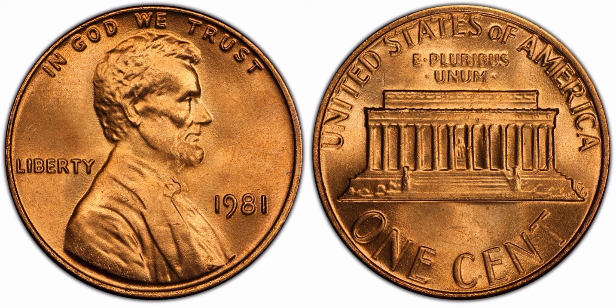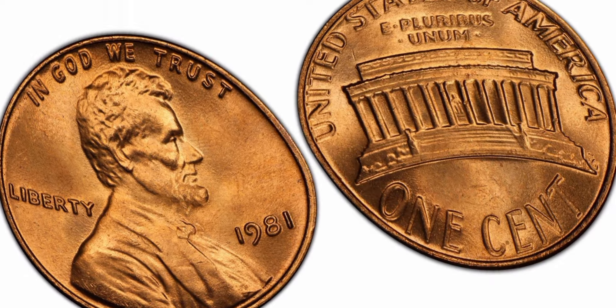Over 7.4 billion examples of the 1981-P Lincoln one cent were struck for circulation. Therefore, just about any coin collector will be able to find an example in circulation very simply. In brilliant uncirculated condition, it should also be very easy to find examples up to about MS66 condition. In MS67 condition or higher, they begin to be very ultra-scarce.